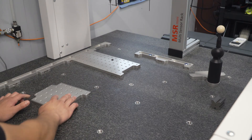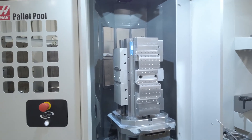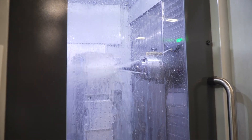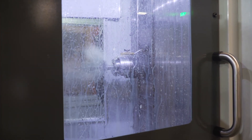We moved this job from our older horizontal and put it in the EC400, and we probably saved about 25% on the runtime. We have 15,000 RPM, faster feeds and speeds, much faster tool change, finishes are great, accuracy is very good, and repeatability — no problem.